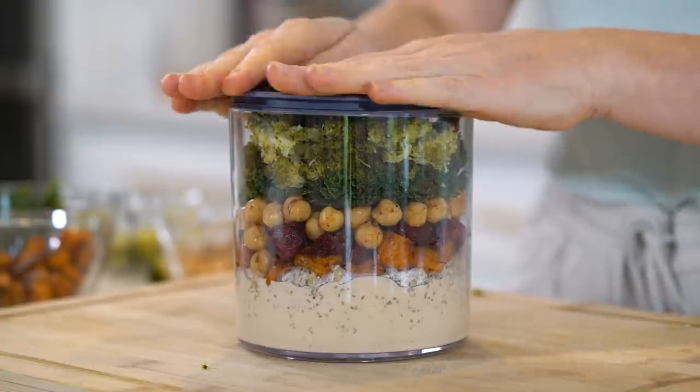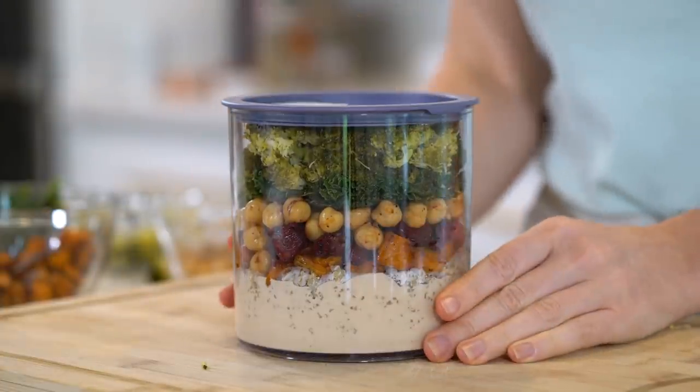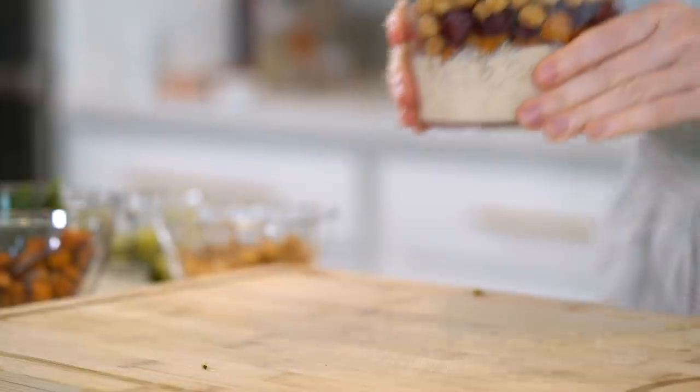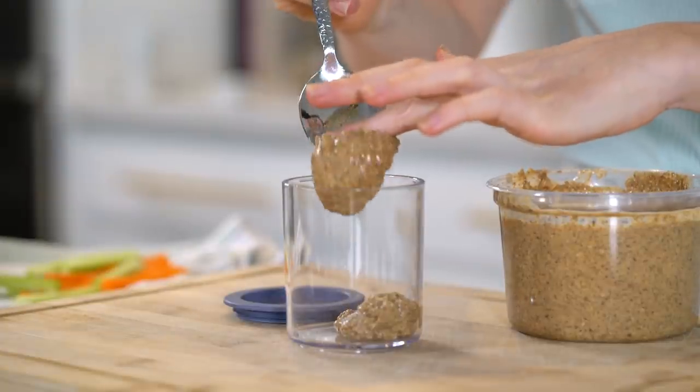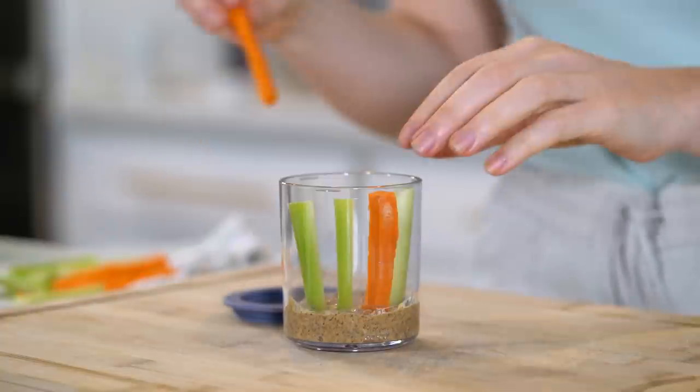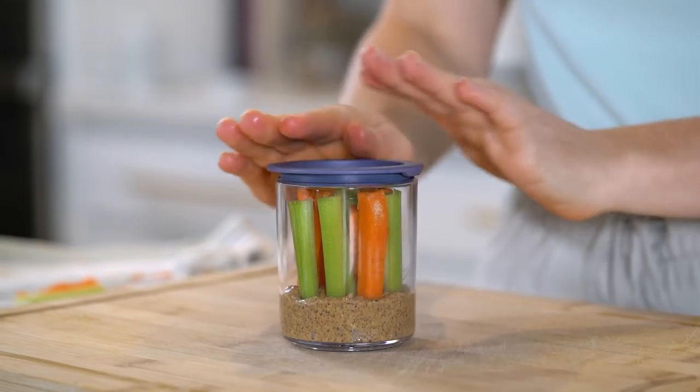Next add a layer of the sautéed kale, and lastly some of the steamed broccoli. Add the lid and don't forget to close that seal — this nourishing Buddha bowl is ready to go. As a healthy snack, I'm going to use the MB Saver container to pack in some almond butter along with celery and carrot sticks. This container is also great for packing things like yogurts and even the fruit salad.